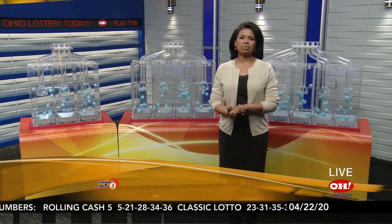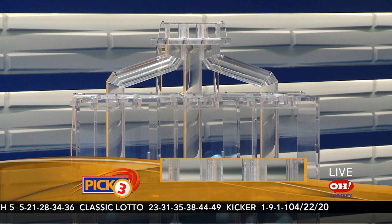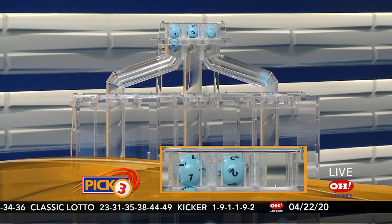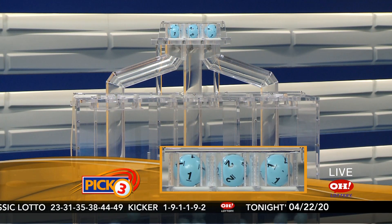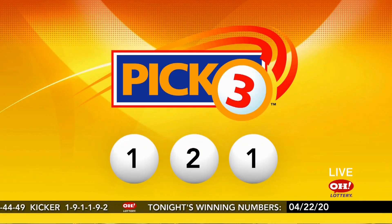Hi everyone. We're here to pick winning numbers for Wednesday, April 22nd. I'm Sherri McClain with tonight's winning Pick 3 numbers. Tonight we have 1, 2, 1. I hope you matched — 1, 2, 1 — straight or boxed. Congratulations if you did.